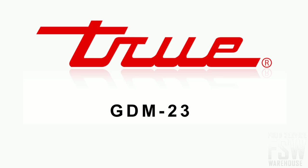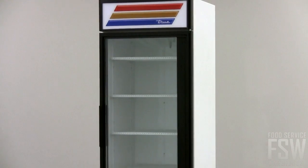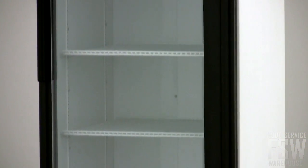In this video, we will take a close look at the True GDM23 27-inch Swing Glass Door Merchandiser. This ENERGY STAR rated glass door merchandiser is built for durability and energy efficiency. The laminated vinyl exterior is peel and chip resistant.